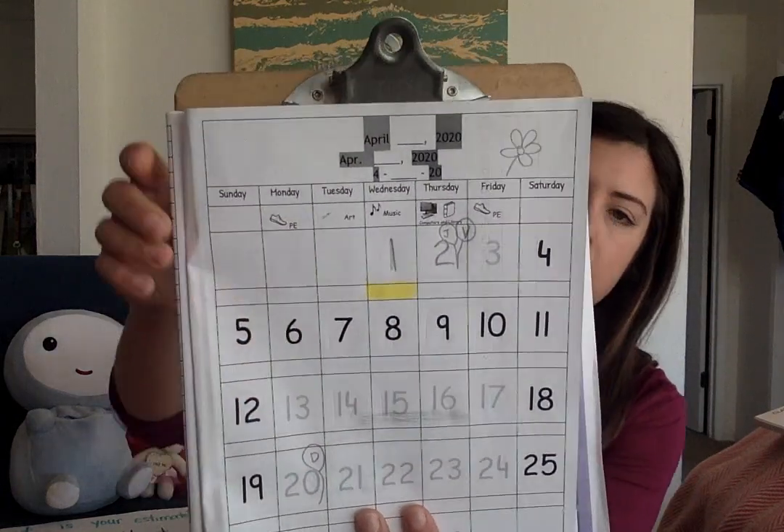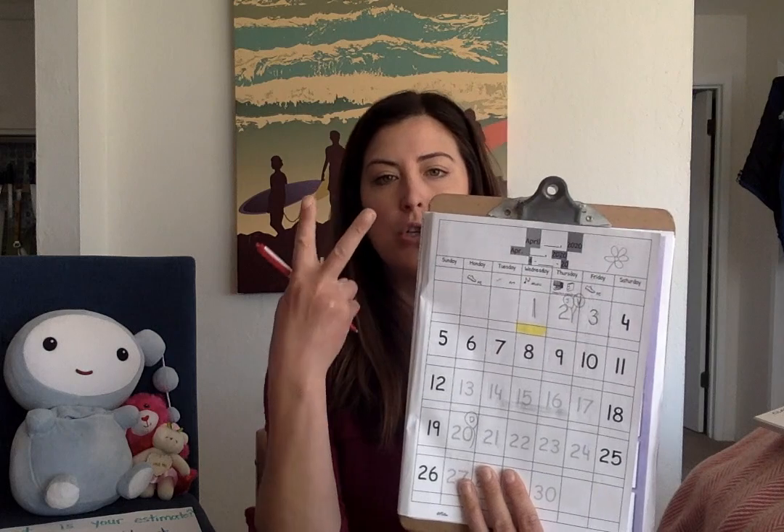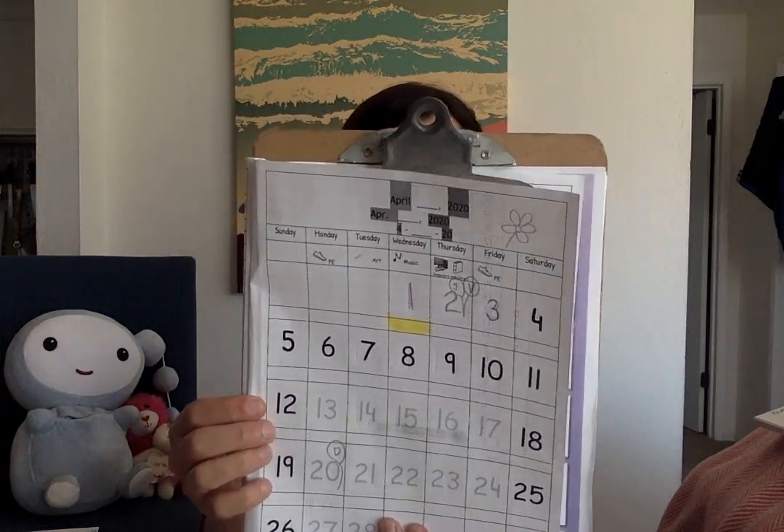And now we'll turn to our April page. One, two — today's number is three. What was yesterday's number? Yesterday was two. Show me on your fingers what tomorrow's number will be. You should be holding up four. Maybe you did two and two, maybe you did three and one, or maybe you did four and zero. Tomorrow's number is four. So today is Friday, April 3rd, 2020.